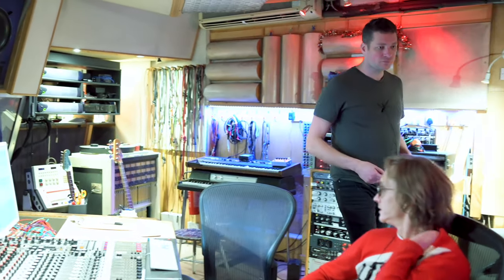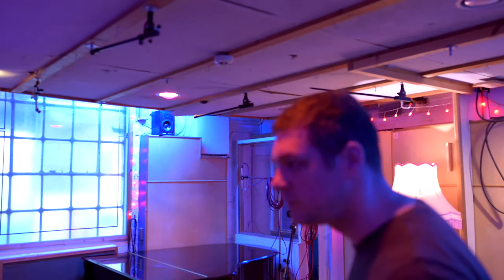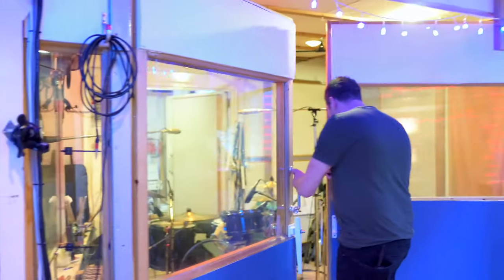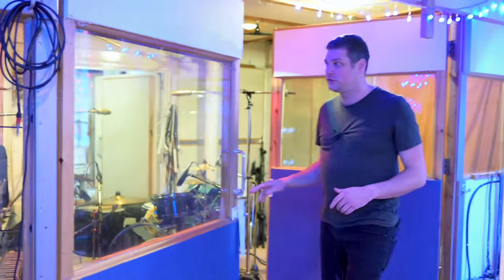So this is the control room. Let's take you around here. What's quite cool about this place for tracking drums is that you've got a variety of different room options. You can fairly quickly change the drum sound without too much faffing around with mics and drums and stuff.